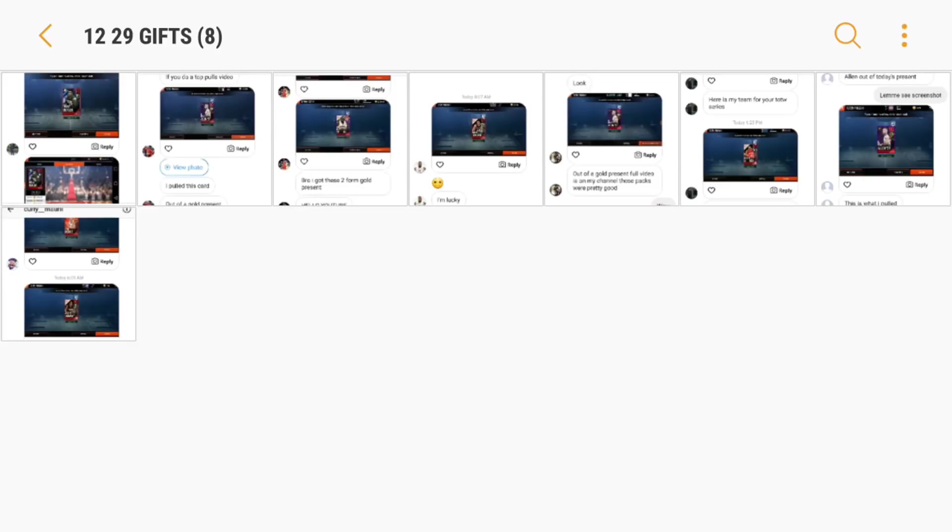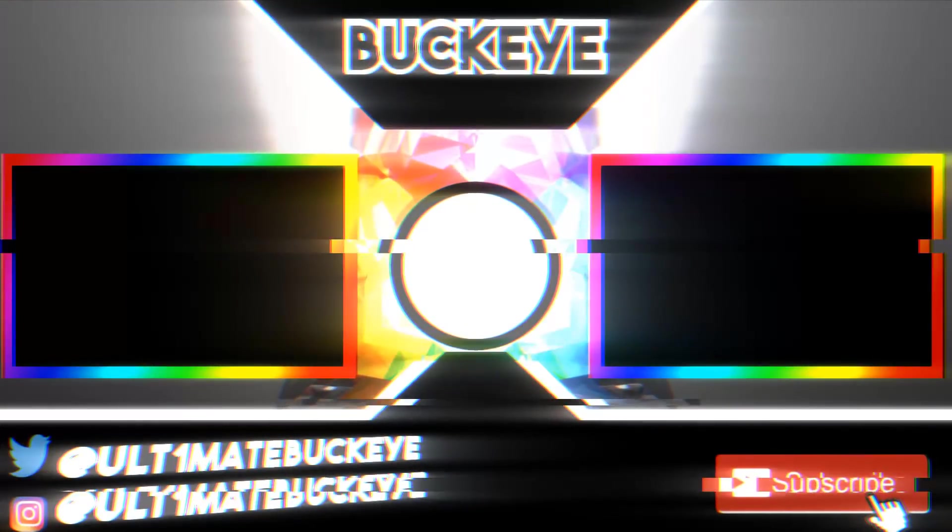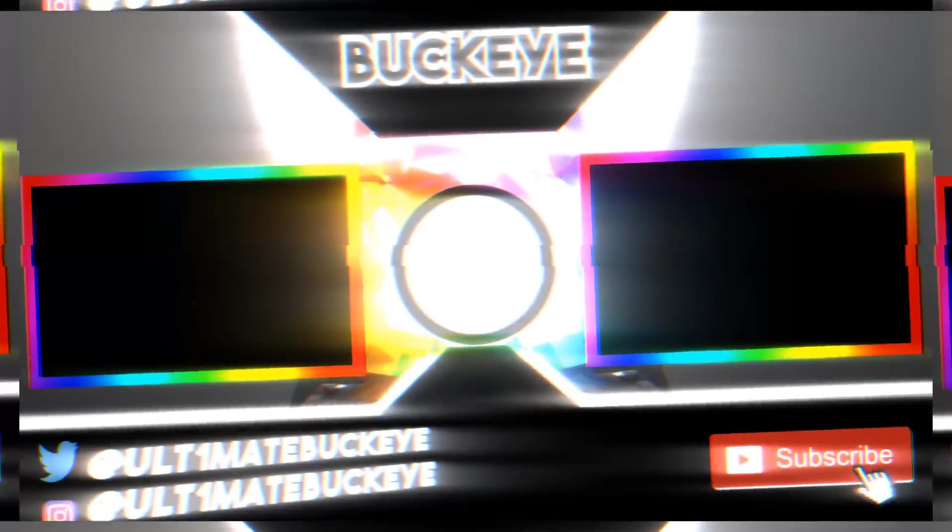We will be live streaming again later tonight — we're going to keep up the live stream grind because it is working. We've been growing a lot every single day, gaining over 200 subs daily and blowing up. Shout out to all the new subscribers that joined Buck Nation — I really appreciate everyone coming through and showing support. Drop a like, subscribe if you are new, and you know the slogan: screw the haters, I'll see you guys later. Peace out.